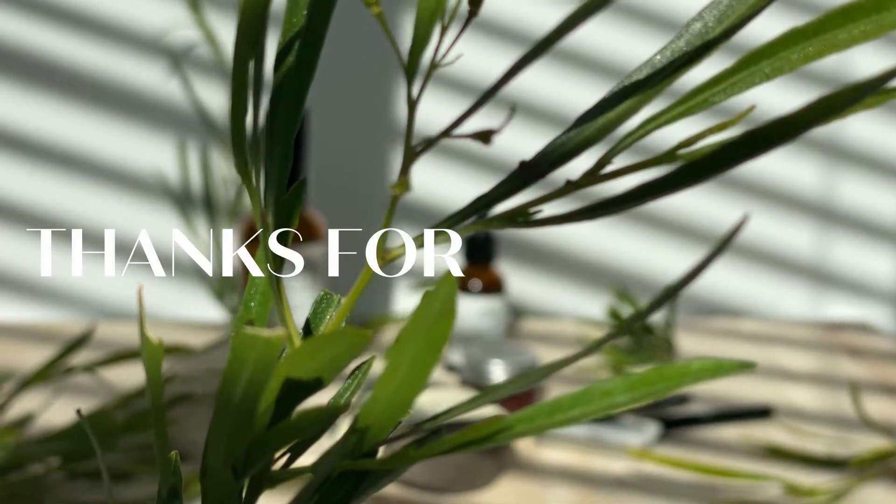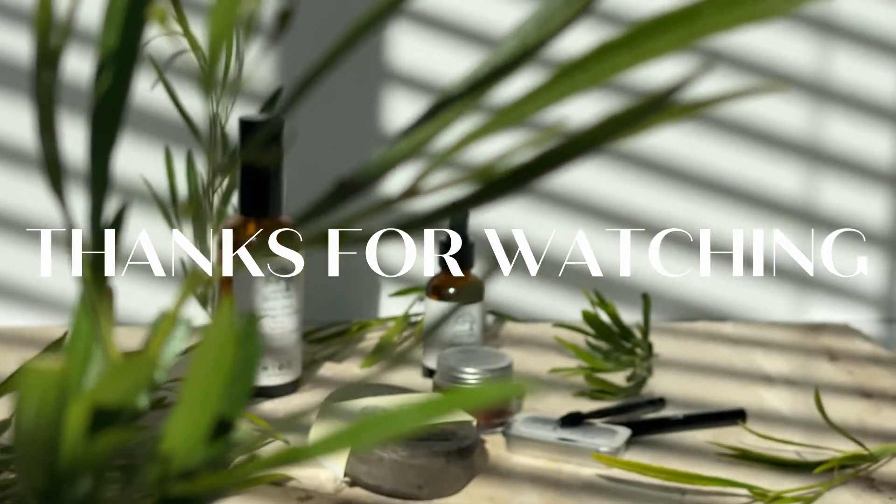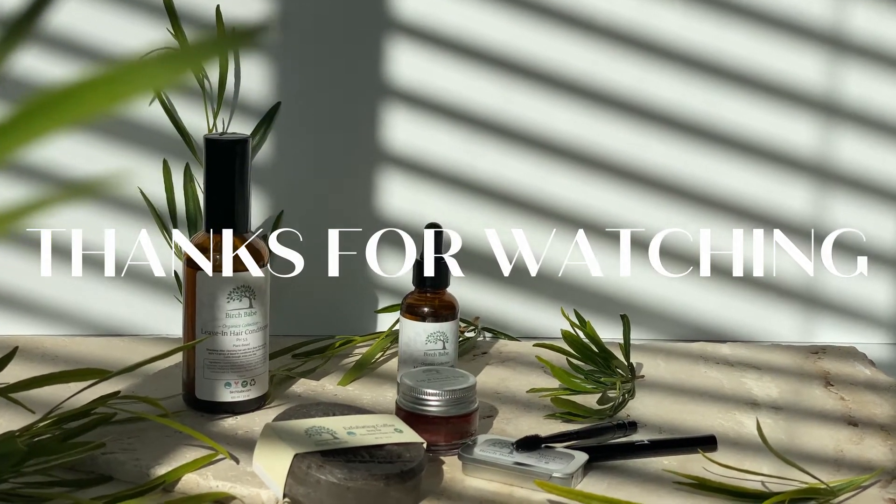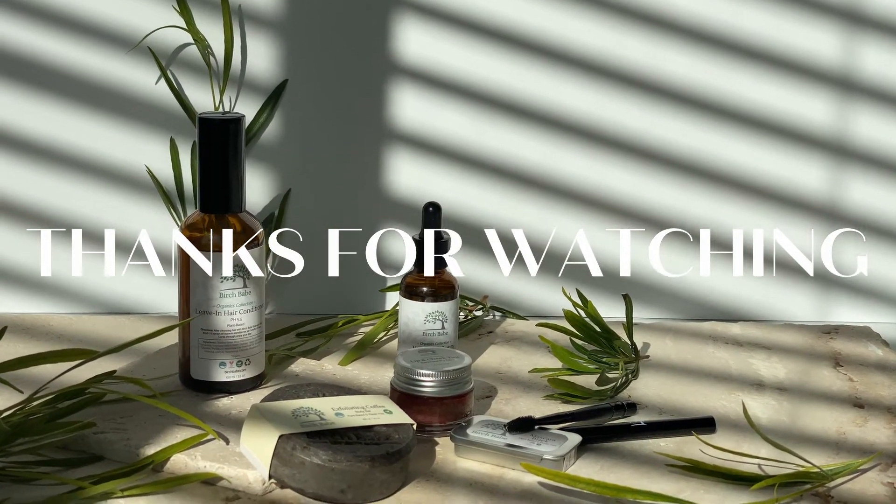That's it you guys, I hope you liked the video. Please subscribe to my channel and comment to let me know if you like the products and want to try them. I'll see you next time, bye!